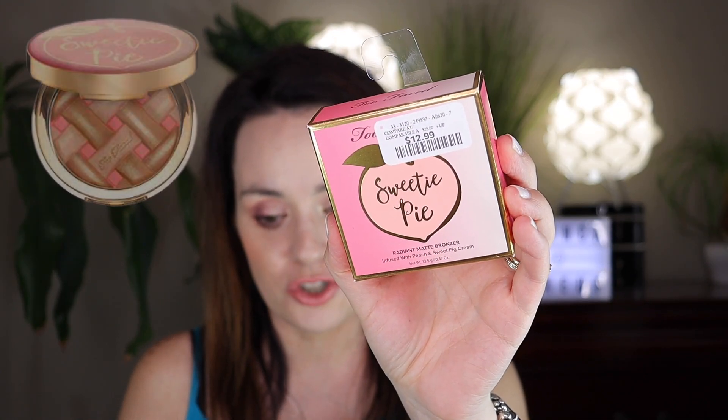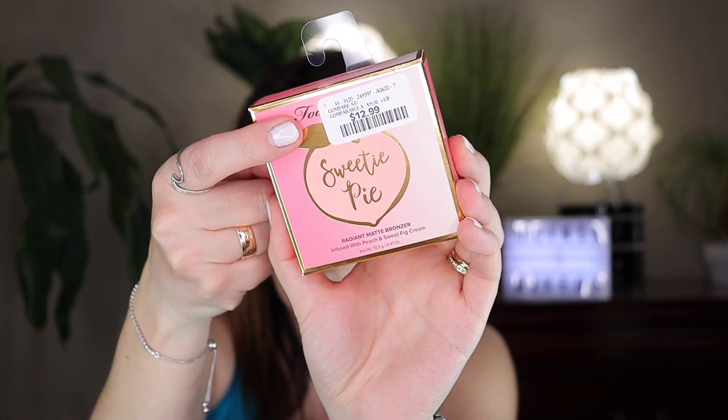My next product is also by Too Faced — this is the Sweetie Pie bronzer. The Too Faced bronzer in the shade Sweetie Pie features four blendable shades that combine to define, highlight and sculpt for a radiant complexion, for a soft and flawless look. This was $12.99 — isn't that a great deal? Let's open it up!